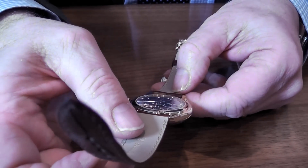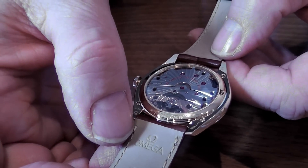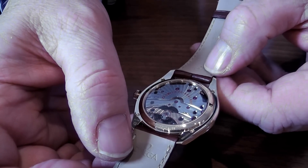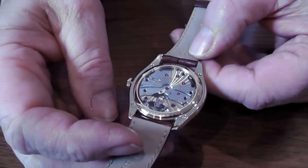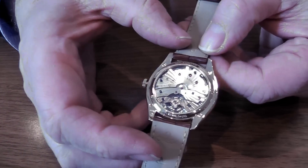And it's also been tested — if you can read it there — to 15,000 gauss, which is remarkable. The previous Milgauss watches I recall were only ever up to 1,000. So Amiga have taken the bounds of technology and watchmaking even further.